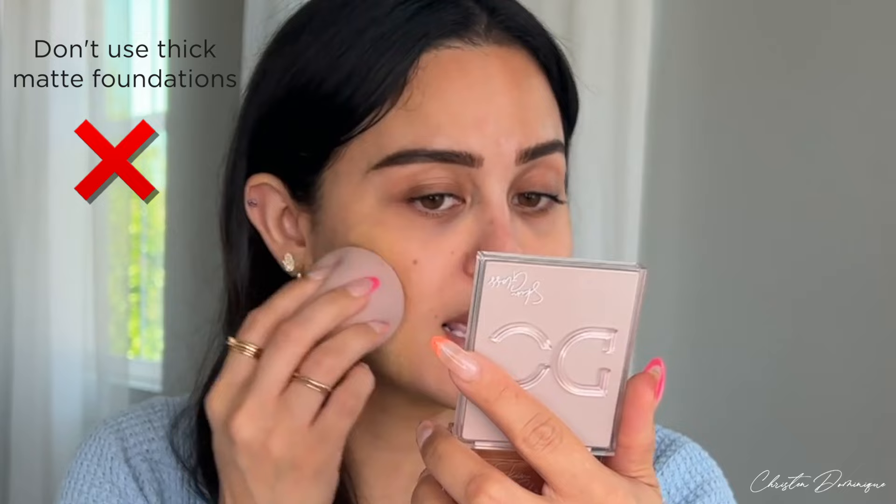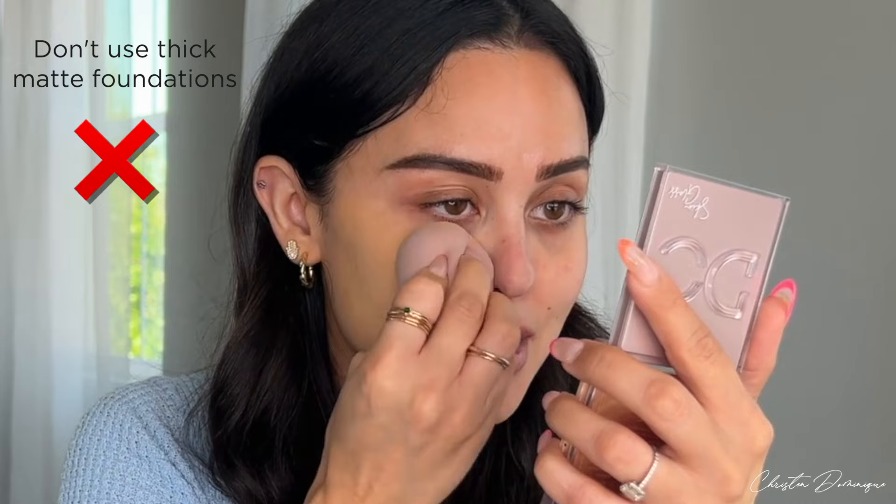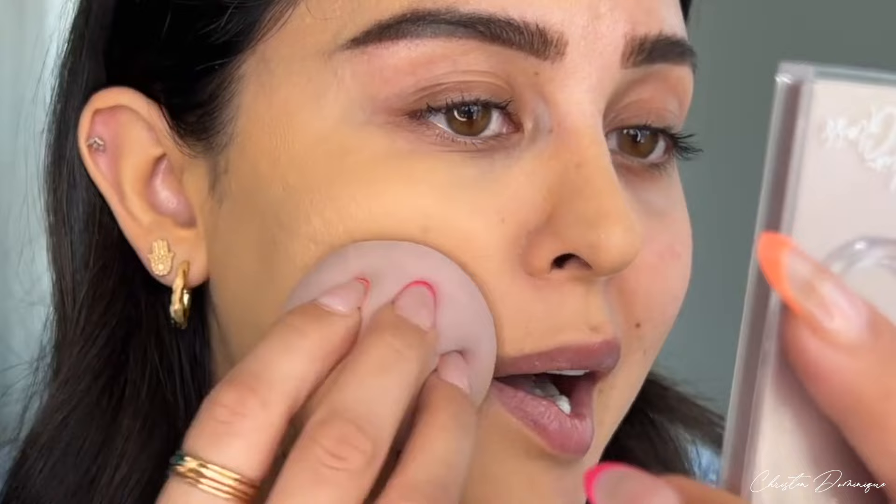For foundation on the don't side, I'm using a matte, thick foundation — the Tarte Face Tape. You can tell it's pretty thick. The problem with this for mature skin is that a thick foundation is going to get into your fine lines, especially if you have dry skin. It's not going to look flattering — it's going to get into every crevice, especially on top of that super matte primer. It just enhances all the texture, all the divots, all the fine lines.